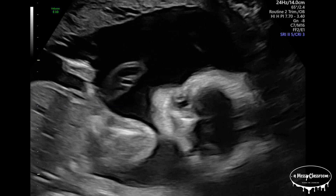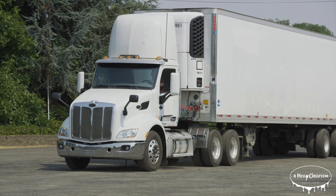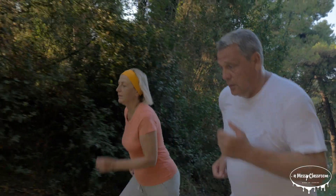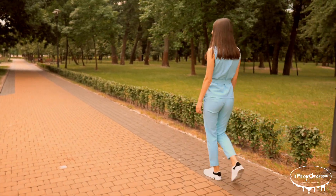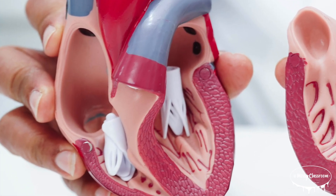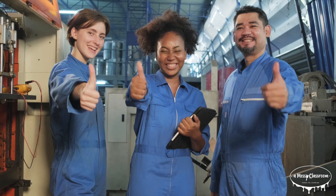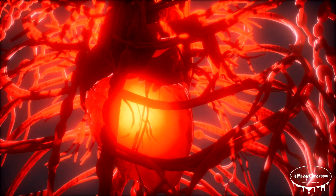The heart is one of the first things that begins working after conception and doesn't stop beating until the end of your life. The heart creates enough energy in a day to drive a truck for 20 miles. If you stretched out your blood vessels, they would be long enough to circle the Earth twice. A woman's heart typically beats faster than a man's — about 78 times per minute compared to about 70 for men. The sound of your heartbeat is made by the valves closing, not the muscles contracting. A person's heart will beat around 3 billion times in their lifetime. Laughter is actually good for your heart because it reduces stress and improves blood flow.